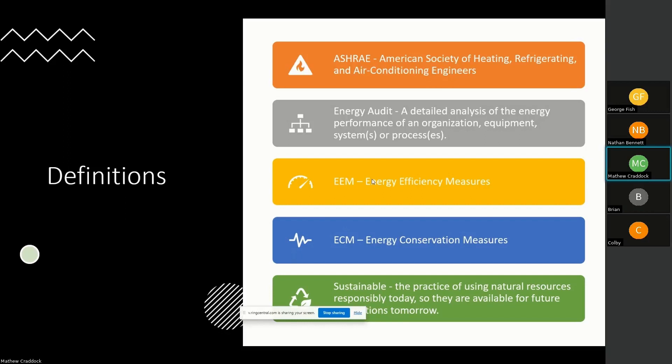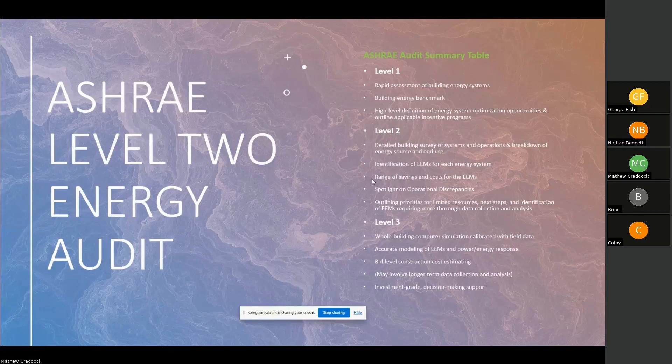The energy audit itself is a detailed analysis of the energy performance of an organization's equipment, systems, or processes — looking at all areas of consumption and how well it's balanced with conservation efforts. EEM and ECM are used interchangeably within this type of audit: energy efficiency measure versus energy conservation measure. They do reflect one another. Sustainable, of course, is the practice of using natural resources responsibly today so they are available for future generations tomorrow.